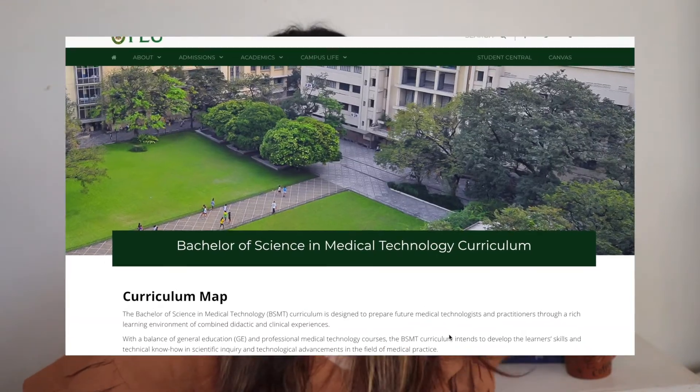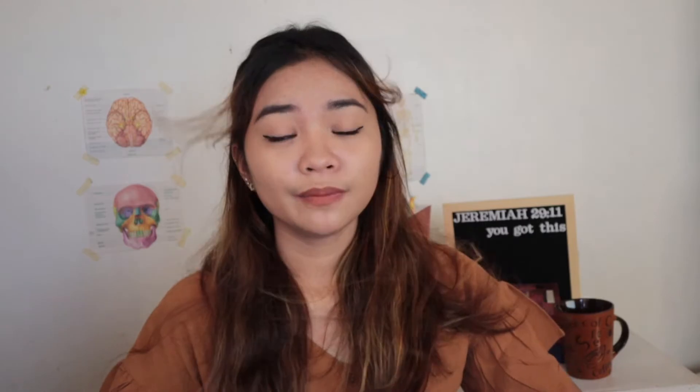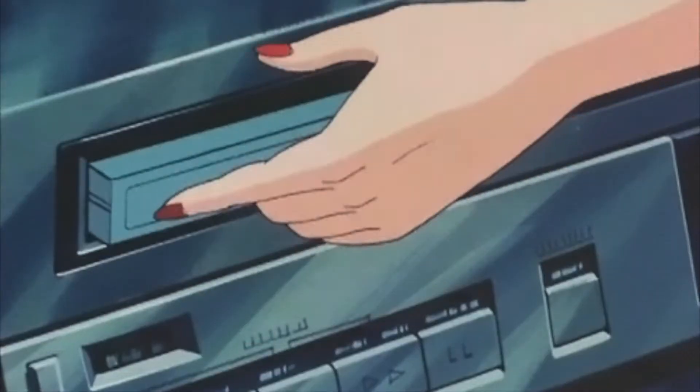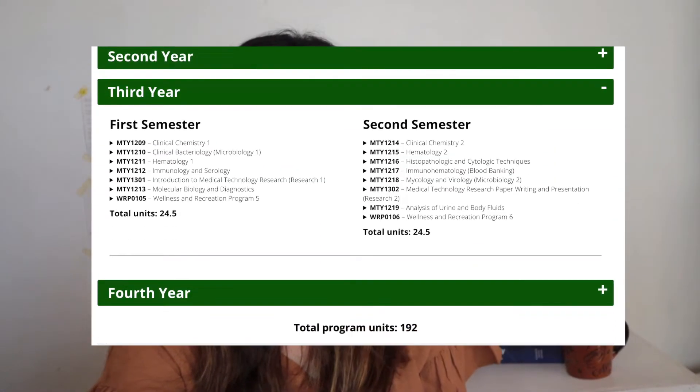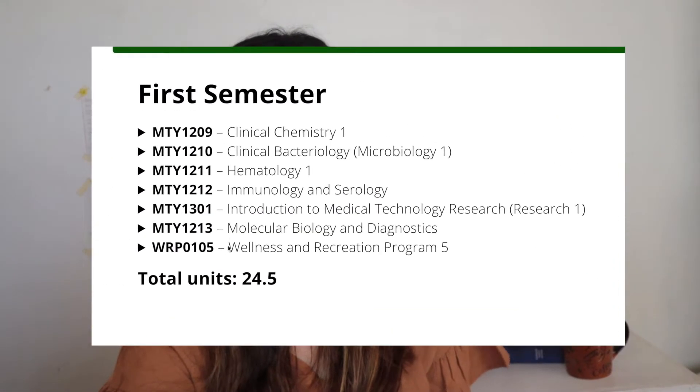Let's do this. One more thing: the subjects I'll be talking about are based on FEU's curriculum and it may change at different universities. For example, a subject taken in third-year first term at FEU might be taken in third-year second term at another school. It depends on the curriculum of each school.